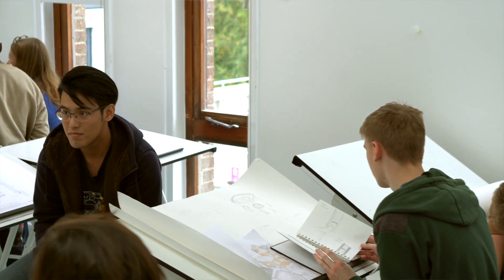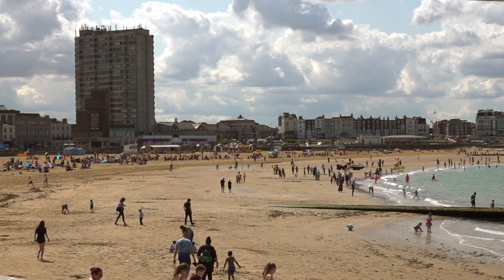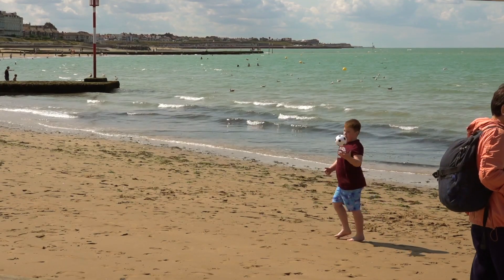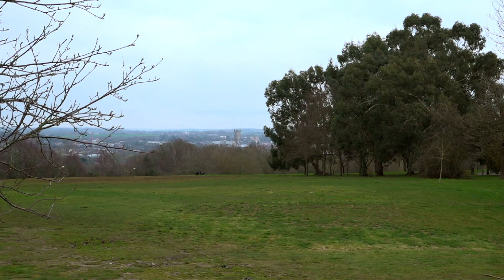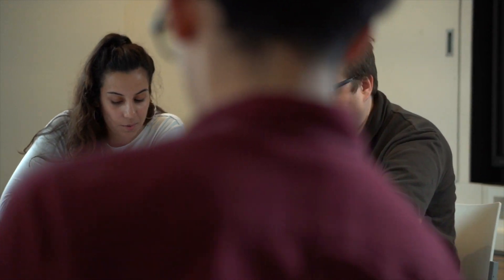In the autumn term we have a design project based in Margate, and in the spring term they design a little exhibition centre based in the middle of Canterbury. There is a real focus on creativity and fostering it, so that going into second and third year you can really inject your personality into your work.